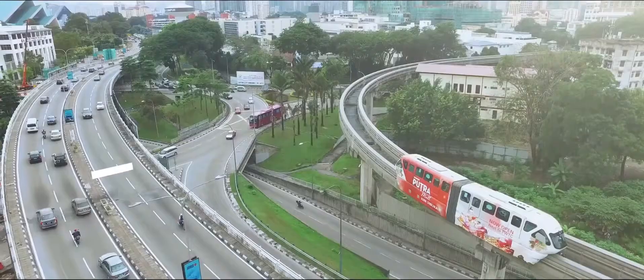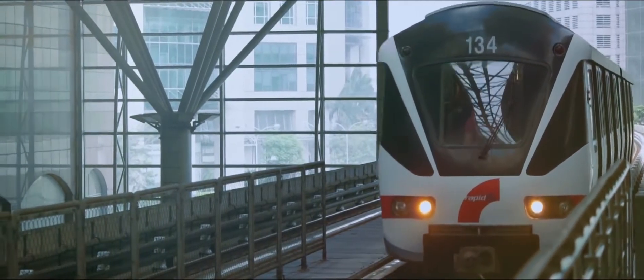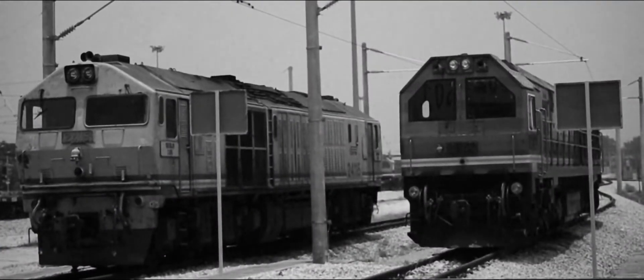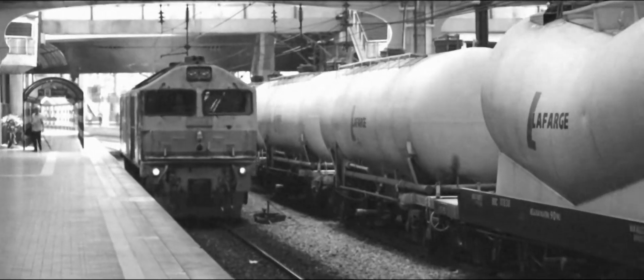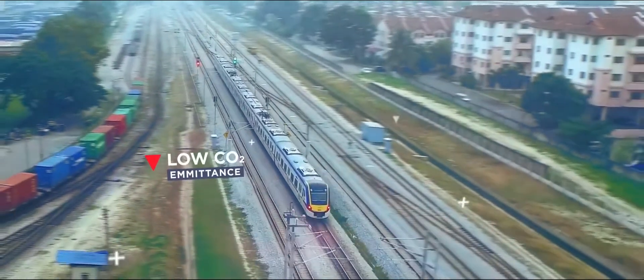Transportation routes form an arterial network that affects a country's economic development. The more efficient they are, the better the country can run. Over the past 20 years, Malaysia has begun to rebuild their old colonial single-track railway into a double-track to increase line capacity, and replace old diesel-powered trains with faster electric train sets which emit 20 to 30 percent less carbon dioxide.